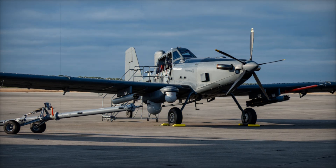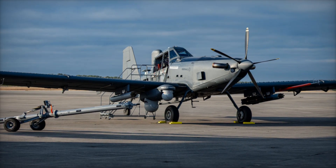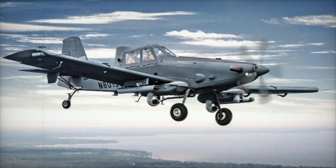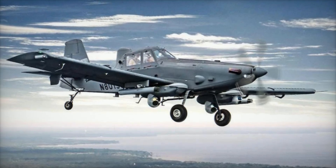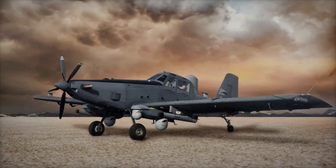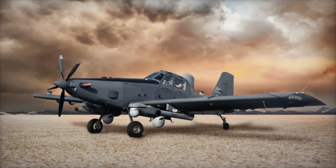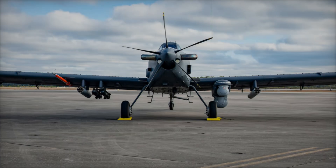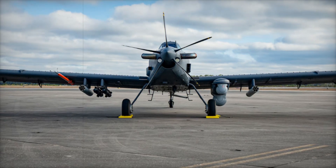While the OA-1K Skyraider II is not intended to replace high-performance jet fighters in combat, it fills an essential gap in operations where agility, loiter time and low operational costs are prioritized. Brig. General Craig Prather, AFSOC's Director of Strategic Plans, clarified that while the Skyraider II isn't designed for engagements with advanced enemy fighters, it is incredibly effective in lower-threat scenarios.